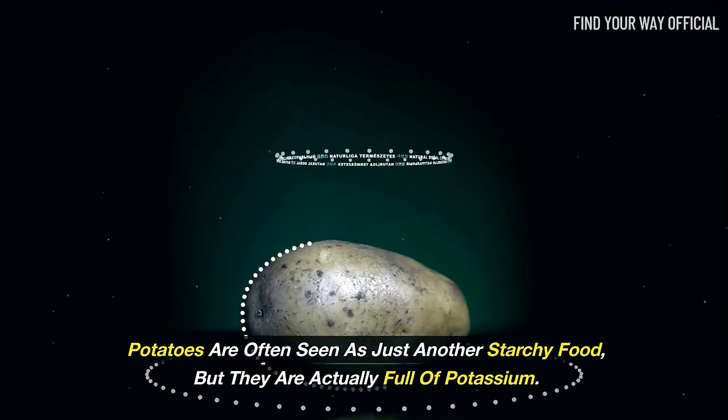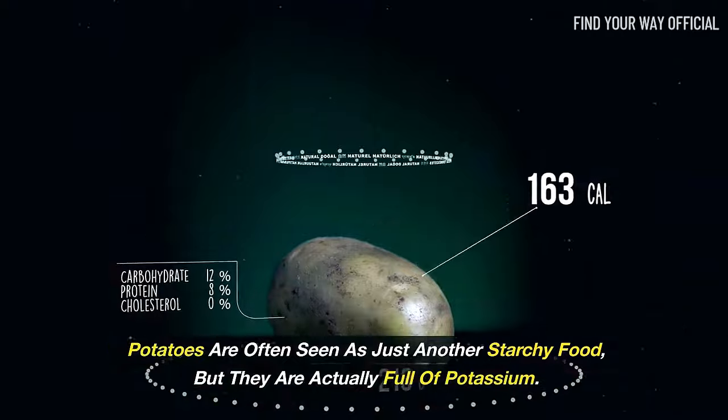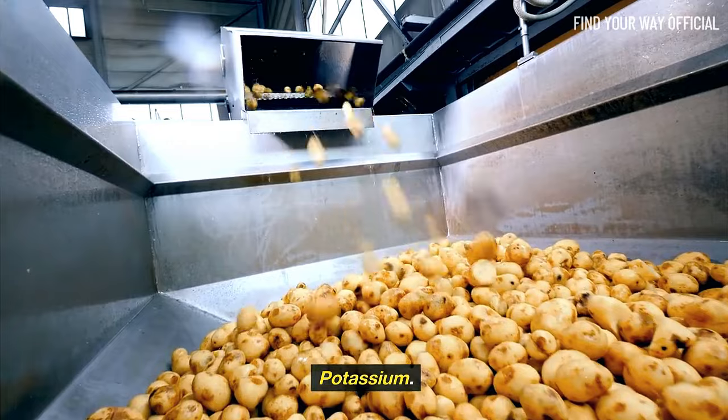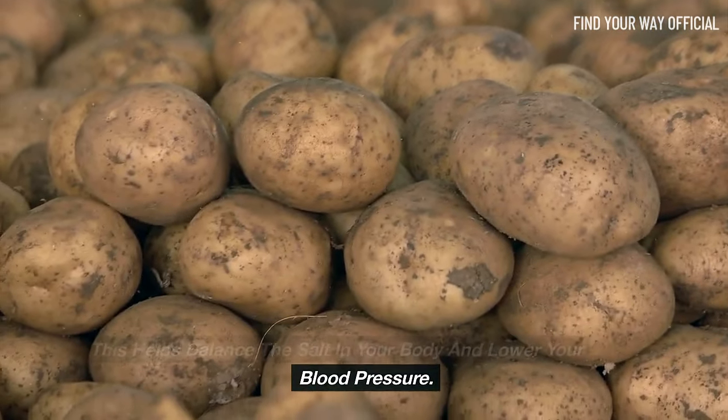Potatoes are often seen as just another starchy food, but they are actually full of potassium. A small baked potato can have up to 740 mg of potassium, which helps balance the salt in your body and lower your blood pressure.